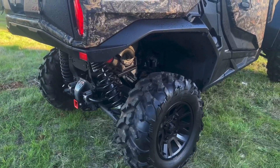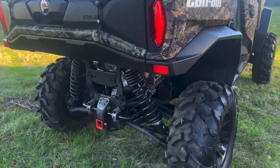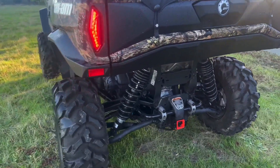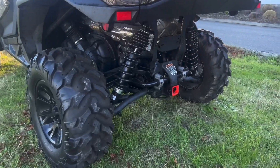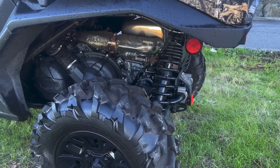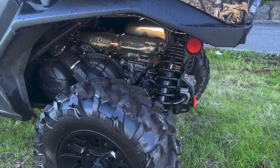At its core, it's got a 104 horsepower, 976 Rotex V-Twin engine, which includes electronic throttle control with EFI.